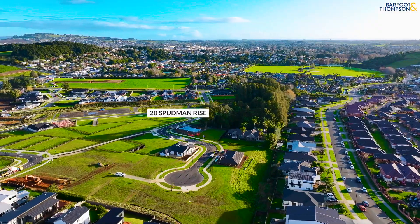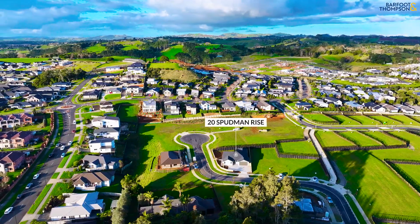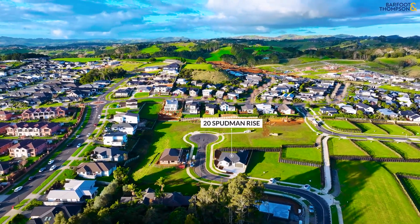Zoned for the highly sought-after Pukekoi Valley School and just a couple of minutes' drive to Pukekoi Town Centre, this property is sure to tick all the boxes for your next home.